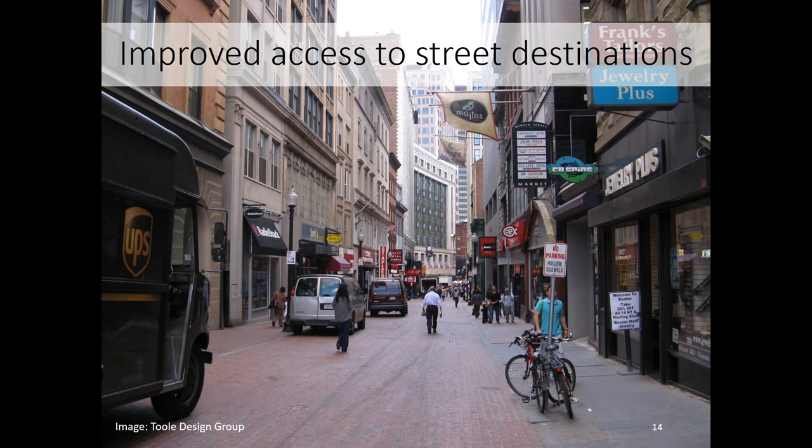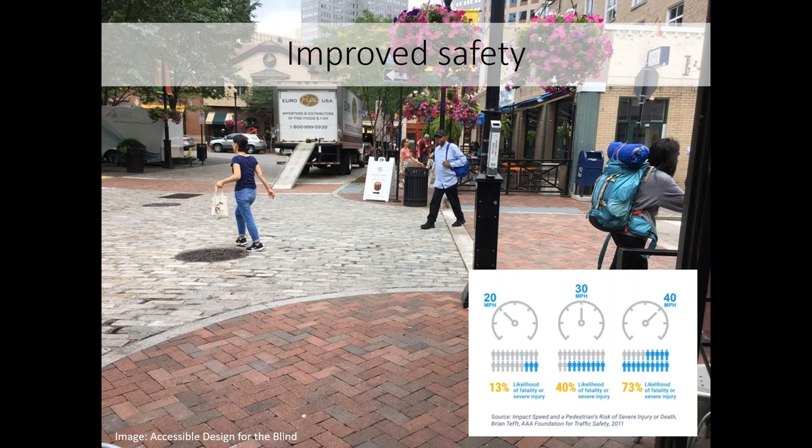Shared streets also provide improved access to destinations along the street. Imagine shopping along a shared street in Boston — you can move effortlessly from shop to shop, and could do it easily in a wheelchair, which is why shared streets can also be good for economic development. Finally, shared streets can improve safety if they succeed in reducing motor vehicle speeds and volumes. The Denver Vision Zero Plan shows the likelihood of a pedestrian fatality going from 13 percent at 20 miles per hour to 73 percent at 40 miles per hour. Shared streets need to have speeds much lower than 20 miles per hour to function as intended. There is also an argument that eliminating conventional roadway features like curbs and pavement markings creates a sense of uncertainty that results in everyone proceeding more cautiously.